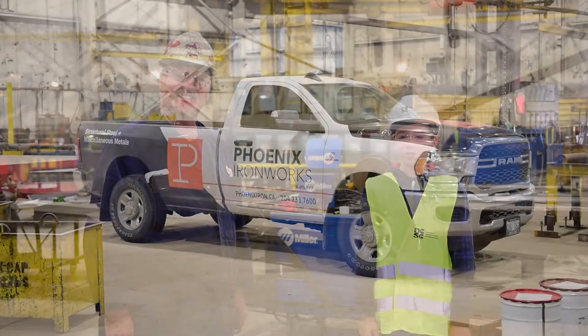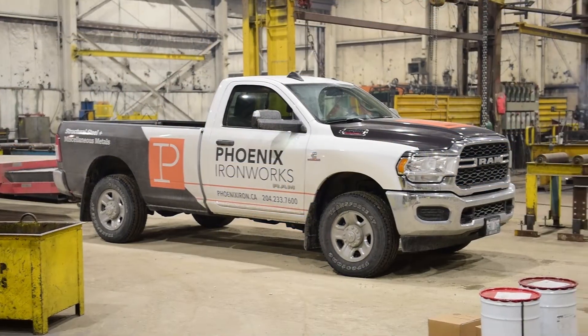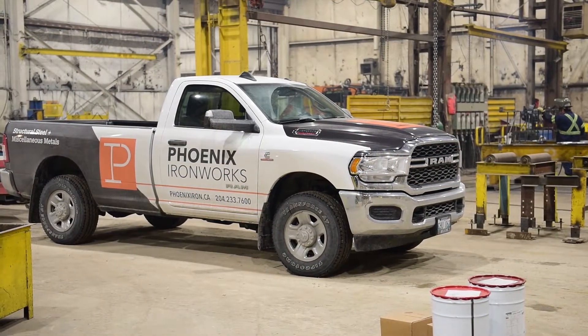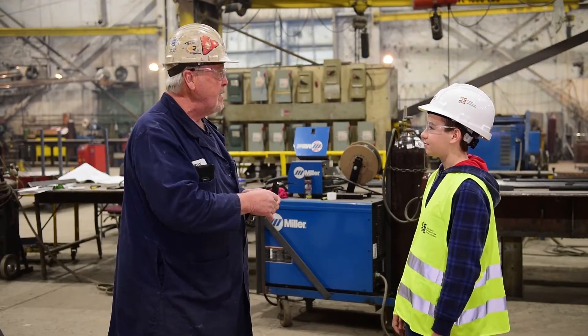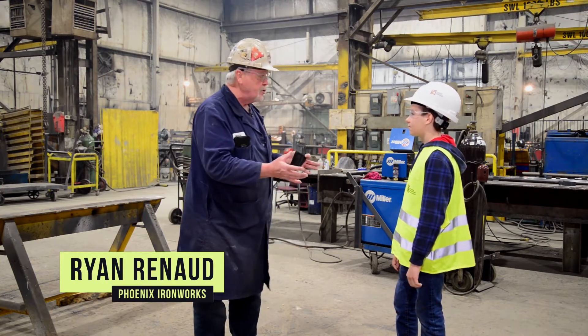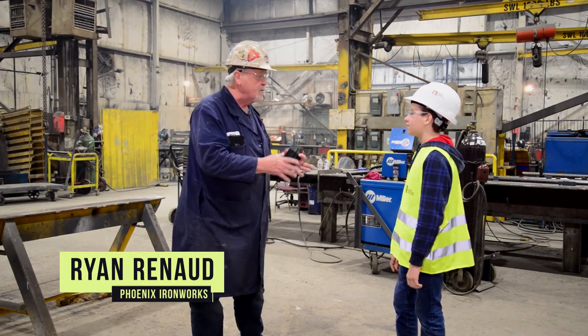Can you tell us a bit about Phoenix Iron Works, what you do here and what we're about to see today? This is a structural steel fabrication shop, and in this building we primarily do structural steel, which is your large members — your beams, channels, angles.